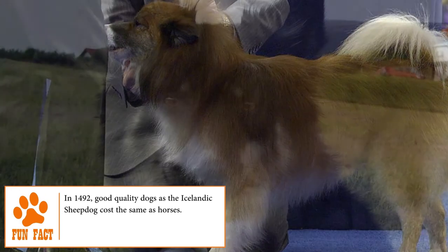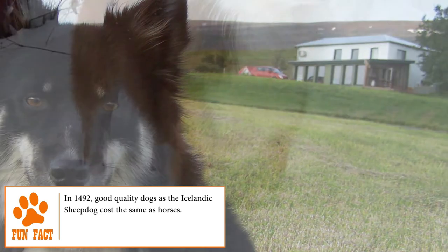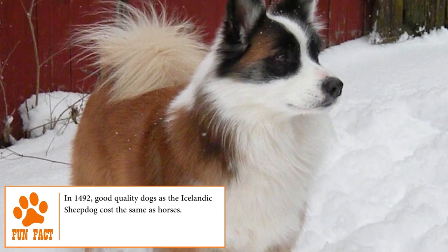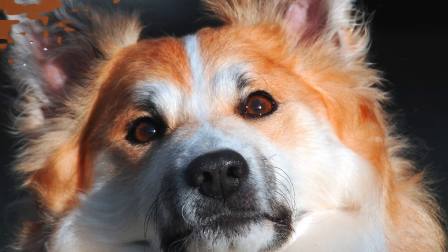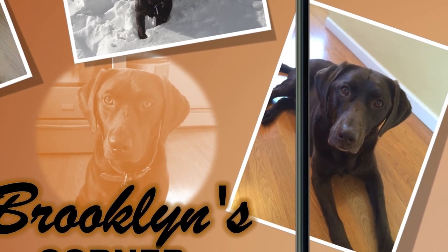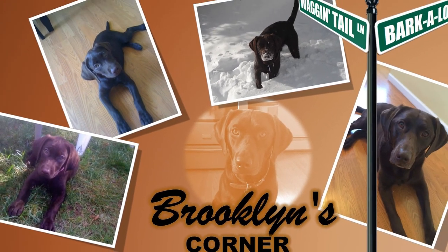Loyal, obedient, loving and faithful are just some of the characteristics that define the Icelandic Sheepdog. Thanks to its good nature and great heart, this dog has become the perfect pet for all those families willing to receive the unconditional love of this beautiful breed. Find out if the Icelandic Sheepdog would be a good addition to your home — visit brooklinscorner.com to take our quiz and find out which dog would be the best match for you.